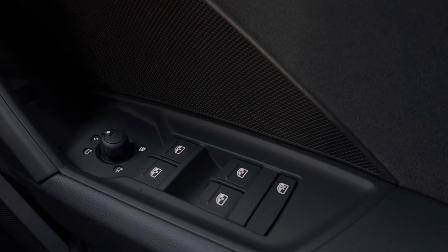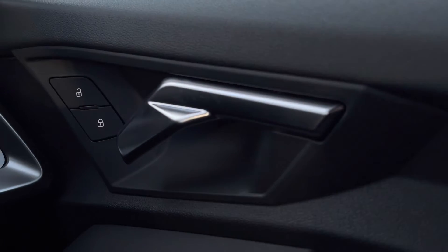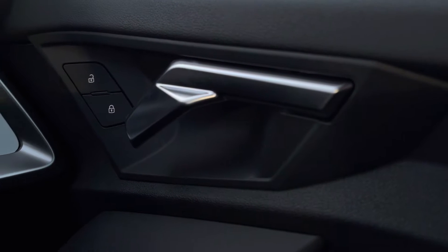Starting off then, we have the electric windows to the front and the rear, as well as the power folding heated wing mirrors, the central locking system, and the automatic headlights.